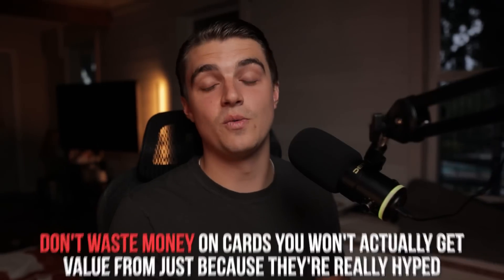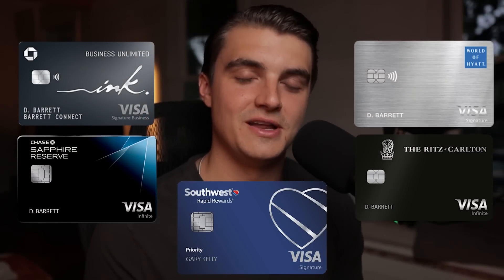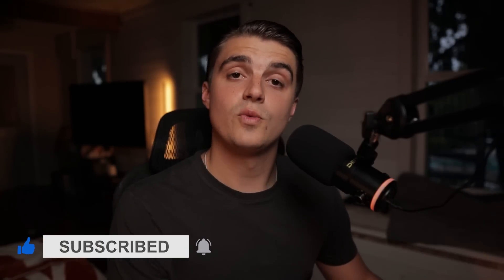This is definitely another one of those cards that may be completely worthless to you, but because of my travel habits it makes a lot of sense. I really urge y'all to have that same mindset when it comes to building out your credit card setups — please don't waste money on cards you won't actually get value from just because they're really hyped. This dream setup of mine is one I plan on implementing in the future, and some of these cards might be popping into my setup a lot sooner than you may think. If you resonated with that last point about not overspending on cards you don't actually need, I think you'd really enjoy my next video where I challenge the hype that the Amex Gold card gets and help you reevaluate if that card actually makes sense for you.